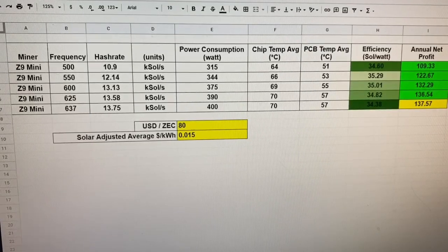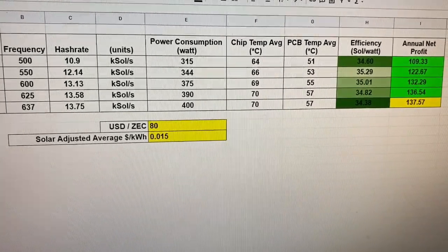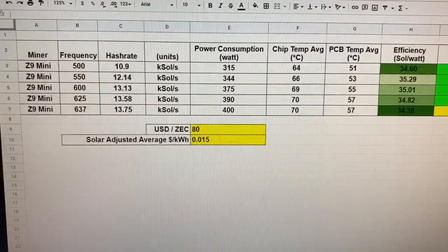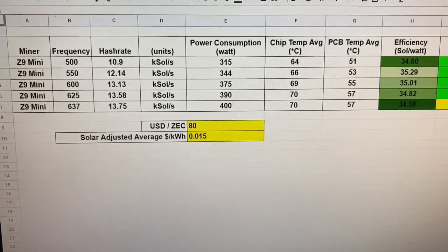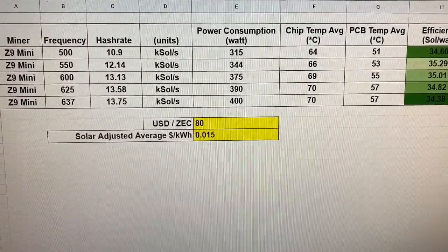The results were compiled here, where you can see that at 550 MHz the highest efficiency was achieved at 35.29 sols per watt, yet the highest profit was achieved at 637 MHz. This will only be the case if you have a very low power cost, or if your power is offset by solar, as in this case — which will always be the biggest deciding factor.